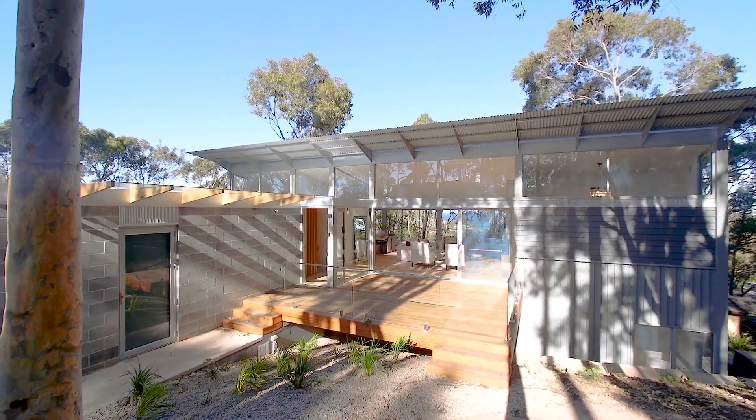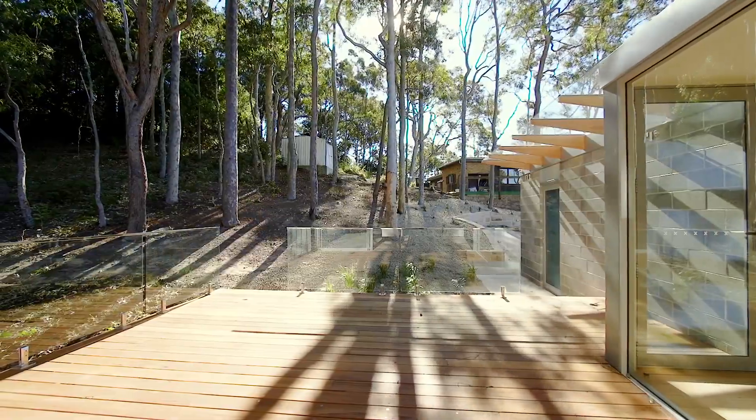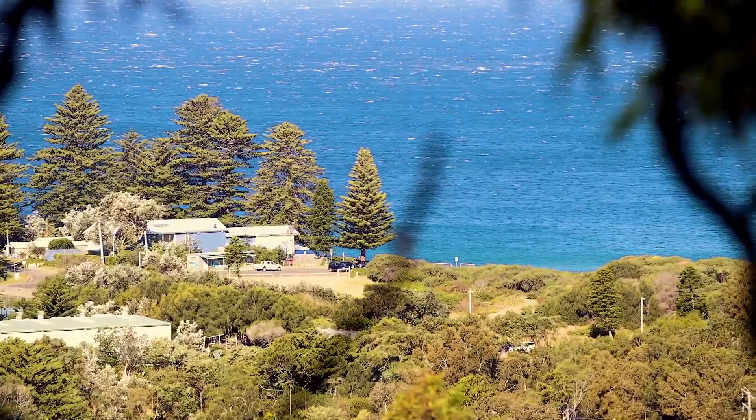Designed by local architect Richard Cole, this newly built executive family home is set on an 1100 square metre block and captures panoramic ocean views over Avalon Beach.